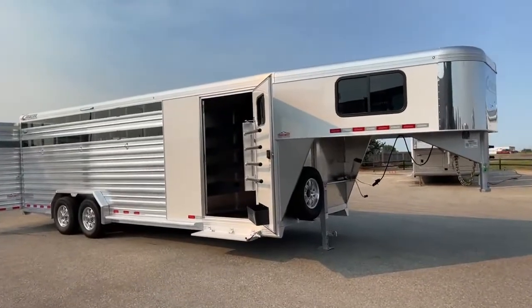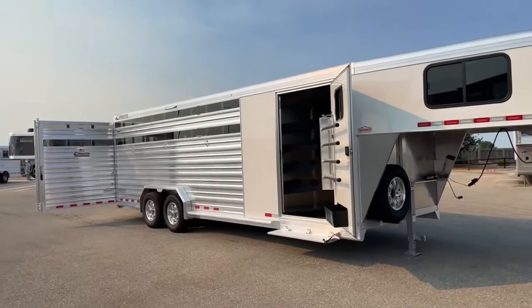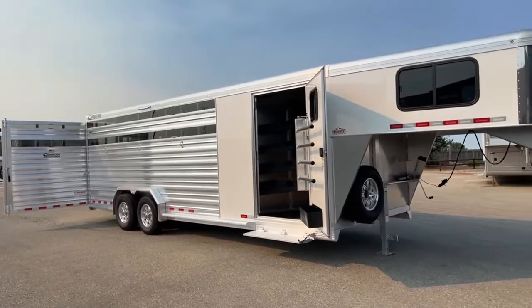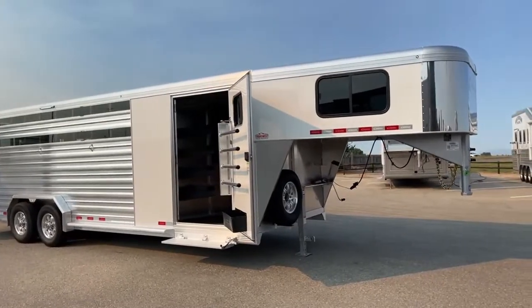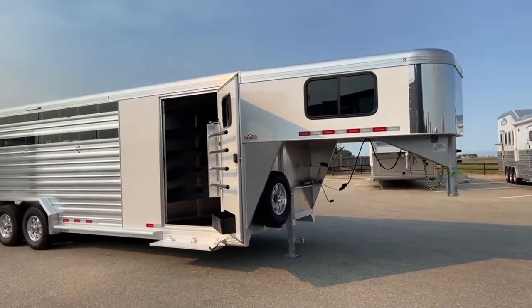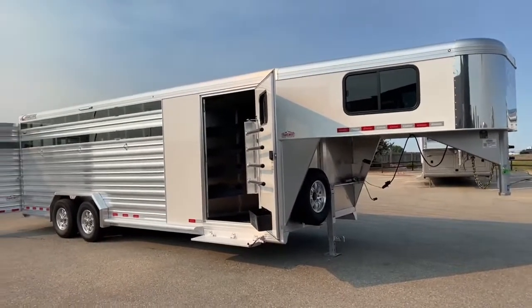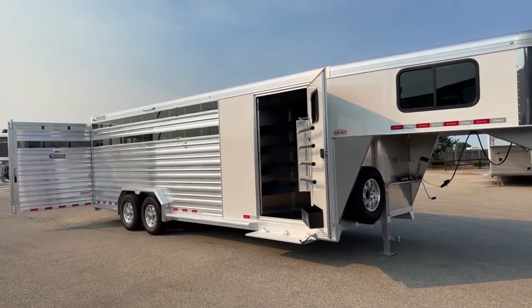All aluminum construction from Cimarron Trailers. You have an 8-year structure warranty on this trailer with a 3-year hardware warranty — so basically hitch to bumper, you have a 3-year warranty. We'll also talk about a tire and wheel warranty that the vendor Cimarron uses, Lion's Head, provides to you as well.